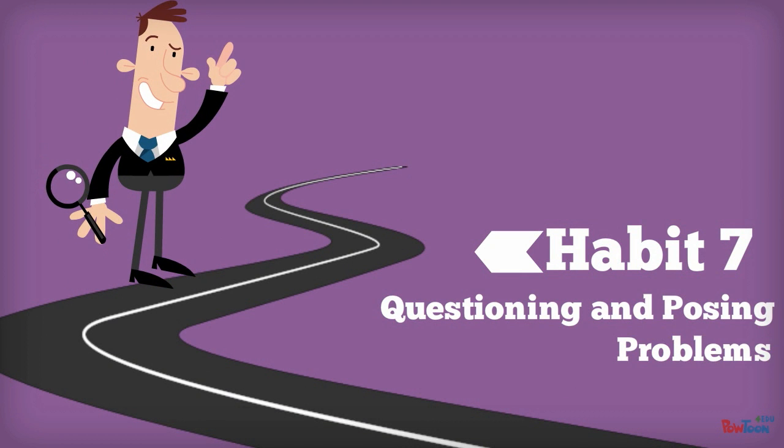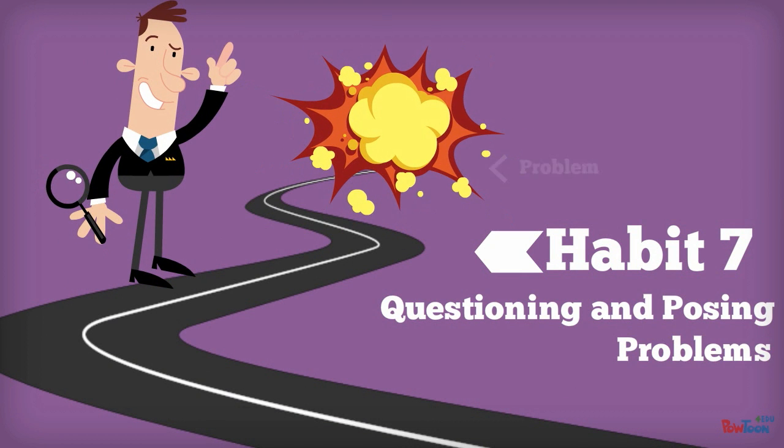Habit 7: Questioning and Posing Problems. Effective problem solvers know how to ask questions to fill in the gaps between what they know and what they don't know. They use metacognition.